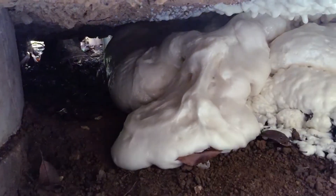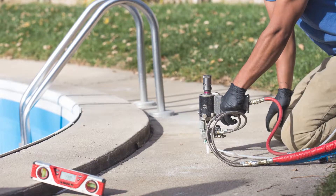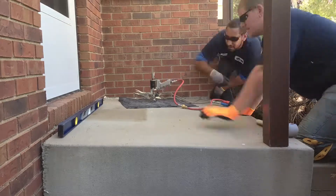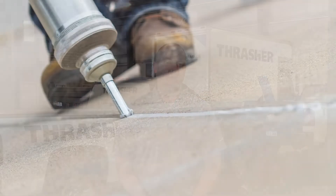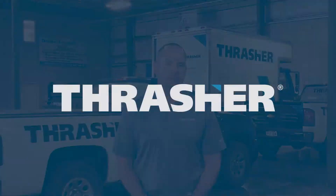What we use at Thrasher to fix settled concrete is a two-part polyurethane foam that we inject underneath the slab. We can use that to lift and level the slabs and fill any additional voids underneath the slab. Once the slabs have been lifted and leveled, we can also come in and provide a silicone polyurethane sealant that will keep water from going through any joints and causing future erosion or possible heave situations.